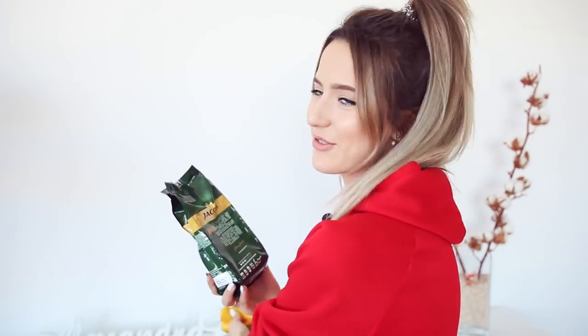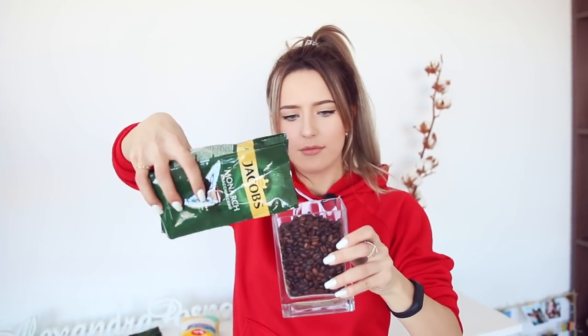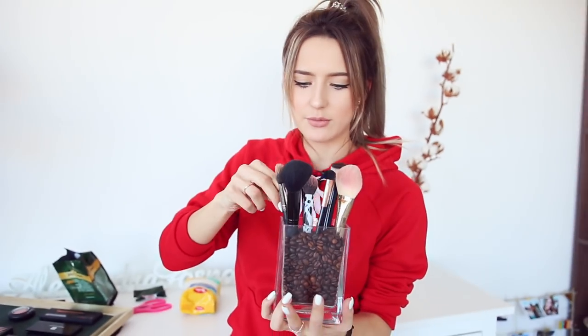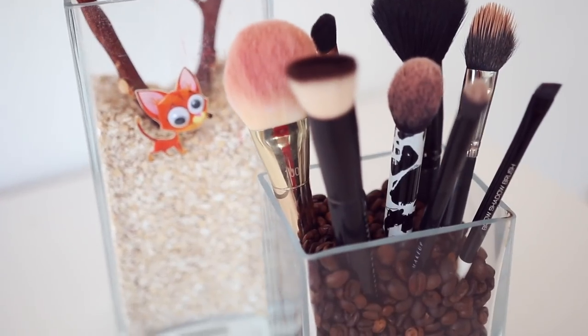Оператор, что ты выбираешь — кофе или рис? Кофе — я тоже, потому что обожаю запах кофе. Если каждое утро при использовании кисточек я буду нюхать кофе — это замечательно! Насыпаем — вот примерно вся пачка и ушла. Ставим кисточки — посмотрите, как они идеально стоят! За 2 секунды образовалось безумно красивое и стильное оформление туалетного столика. Мне кажется, очень красиво, ароматно и удобно.